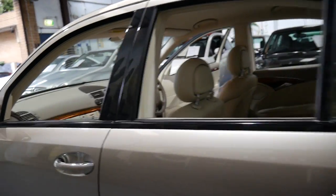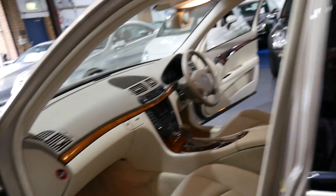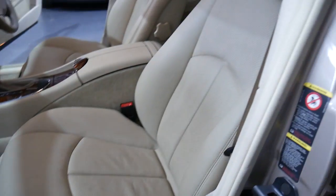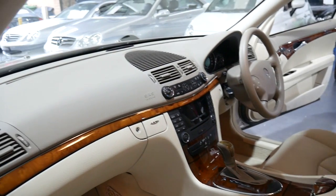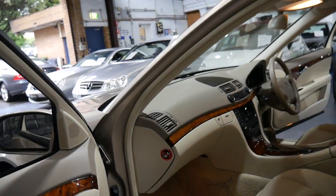Pirelli tyres. It's been owned in the eastern suburbs and the interior surprisingly is not dirty and grubby — a lot of these cream interiors are — but as you can see this is just absolutely gorgeous. You can put a Bluetooth adapter in the centre console. The comfort and sport settings on the gearbox are fantastic. Look at the wood grain and look at the dash.